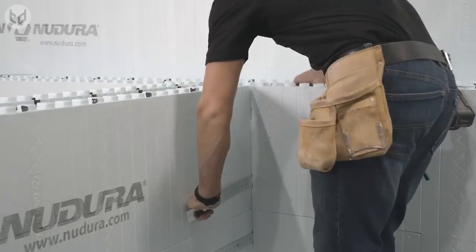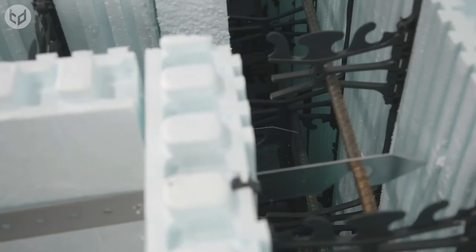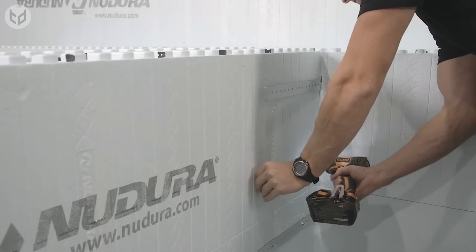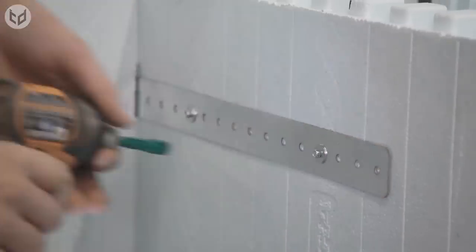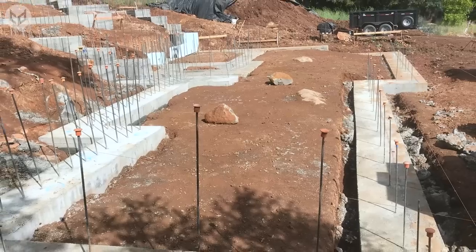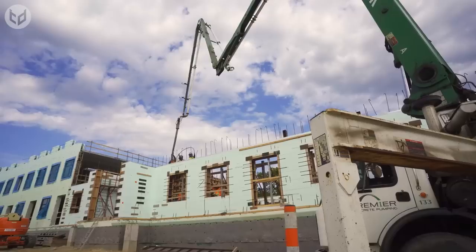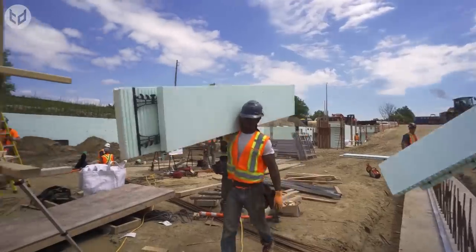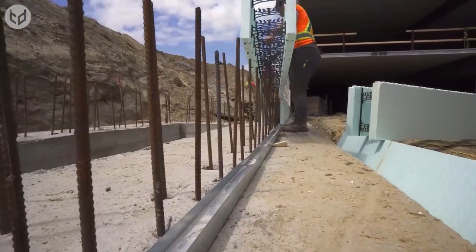Nudura's patented fastening strip securely locks the forms into place via a reversible triple-tooth interlock system, eliminating float and compression, or the need to further wire the forms together. The fastening strips are drilled into place on both sides to make the structure more rigid. With these being the largest standard ICFs in the industry, measuring 96 inches by 18 inches and providing up to 12 square feet of wall area in a single placement, constructing an entire house becomes a lot quicker, with fewer visible seams in the final structure.